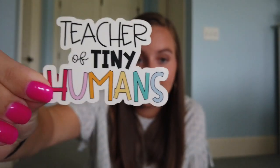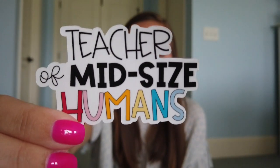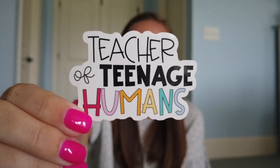I just wanted to show y'all — so this is what it started with: my Teacher of Tiny Humans design. This is my best-selling sticker by far on my Redbubble and on my Etsy. All of these stickers are glossy and completely waterproof, so they can go on your water bottle or anything. I also have Teacher of Mid-Sized Humans, which is just like middle grade, and Teacher of Teenage Humans. Those are my three big stickers that I sell a ton of.